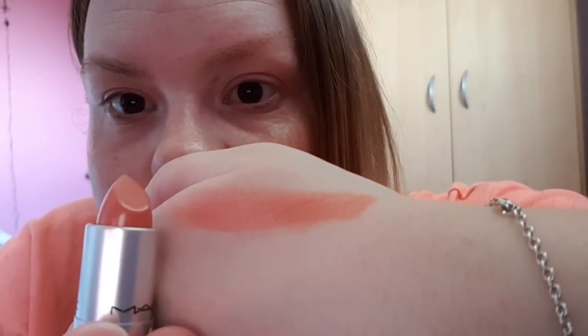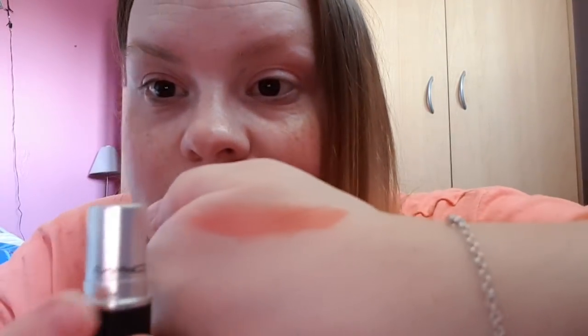I got three MAC lipsticks because I love them and I want to collect them. The first one is Shanghai Spice, a cream formula. I'll give it a little swatch — I'm always terrified I'm going to break new lipsticks. Oh that's a beautiful color — it's almost like a peachy pinky tone. And it smells like mini eggs! That's Shanghai Spice, hopefully it'll suit me.